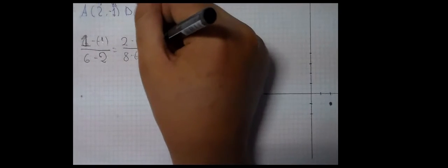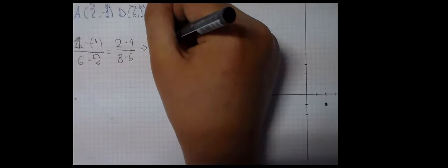(1-(-1))/(6-2) is equal to 2/4, which is equal to 1/2.